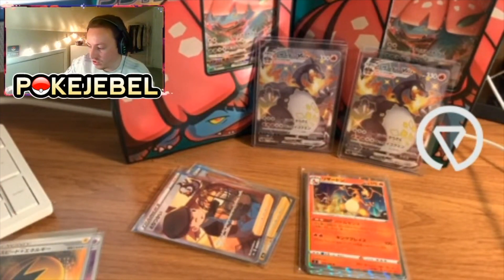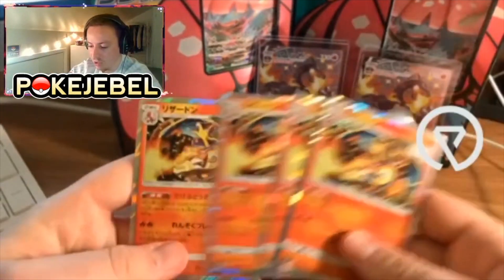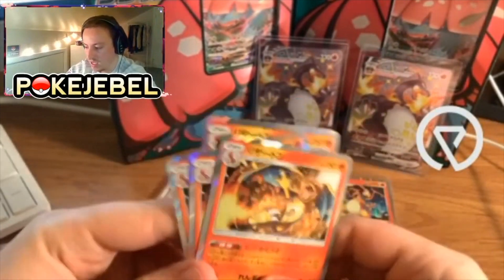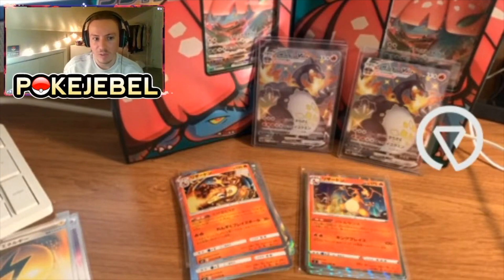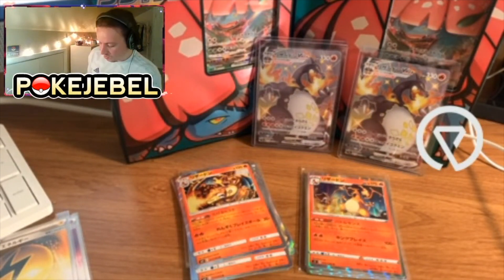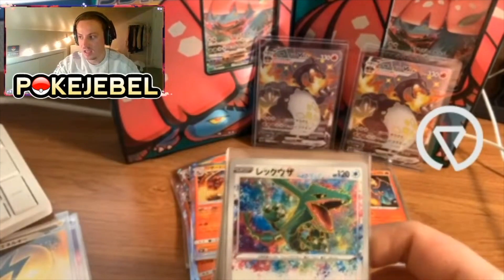These are from Tag Bolt — really really nice Charizards from Tag Bolt. These are really expensive. It's very odd that they're going up in price; I have no real reason why these cards are so expensive just for a regular holo Charizard, but it is what it is. Once I figured out how expensive these cards were, I decided to buy a ton of them.